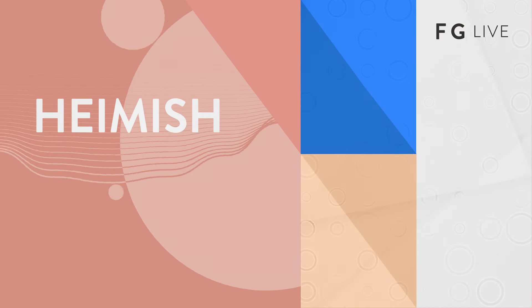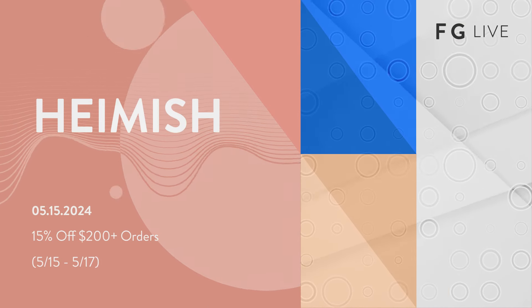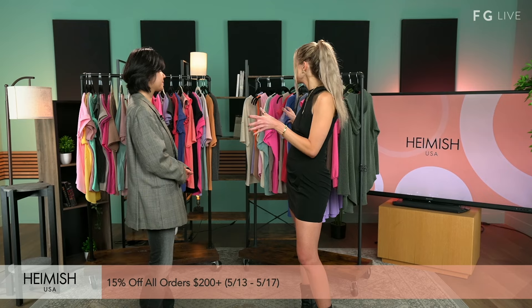Hey guys, I'm Hailey J with Fashion Go. Today I'm standing here with the beautiful J from Hamish. We are super excited to get into all these pieces behind us — I see all the bright colors. First of all, thank you for being here with us today.